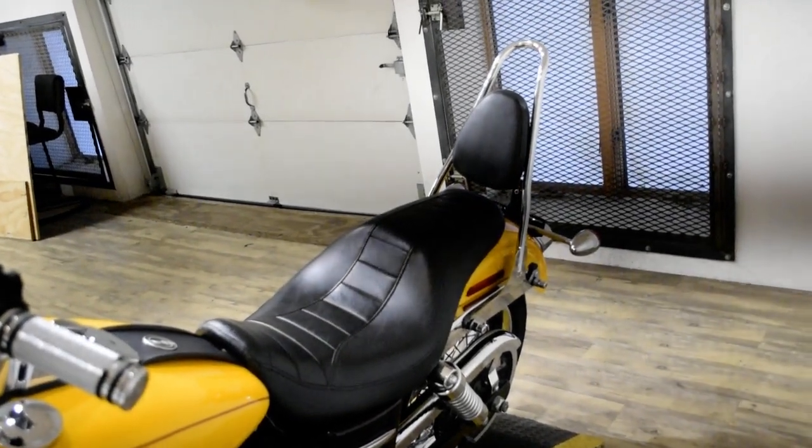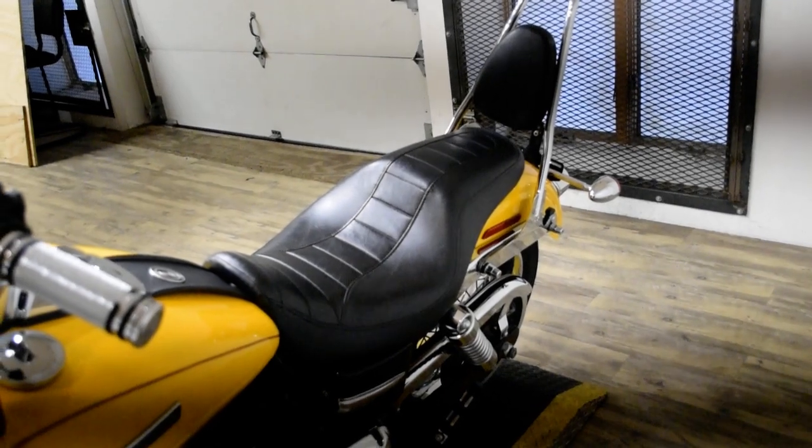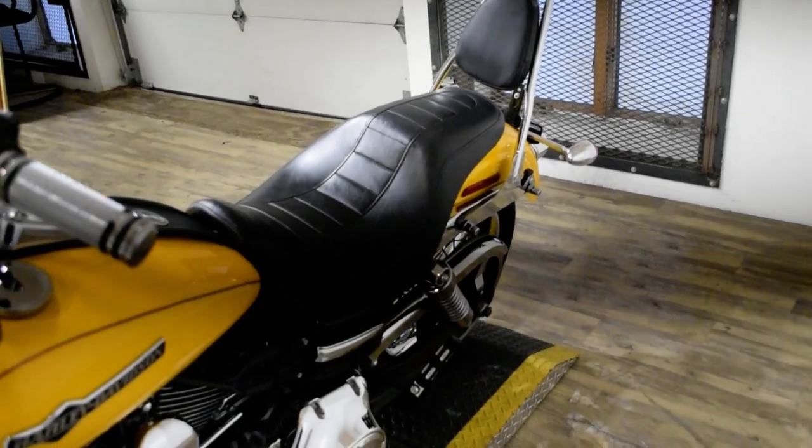This bike has been serviced and safety inspected and is ready for the road. It has the windshield, light bar kit, aftermarket handlebars, aftermarket pipes, and the passenger backrest.